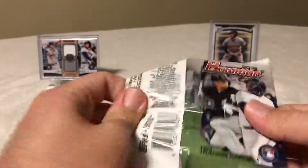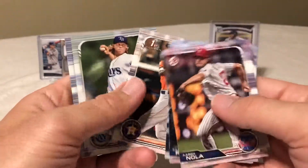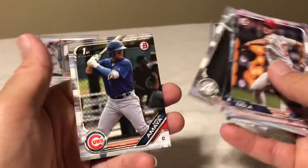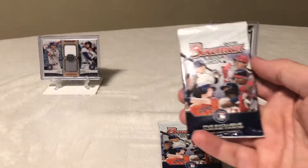If we get a Guerrero here, or especially in the mega box packs, that would be great. Pack four: Fruity, Shane Vass, Christian Javier, and Miguel Amaya. Alright, so we've got these two refractor packs here.